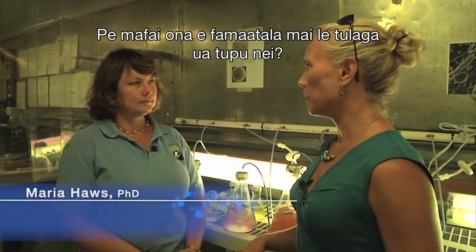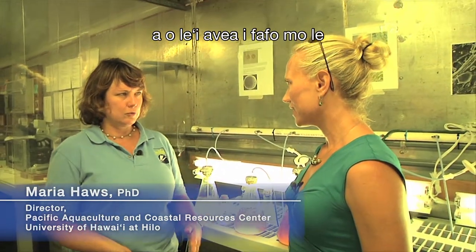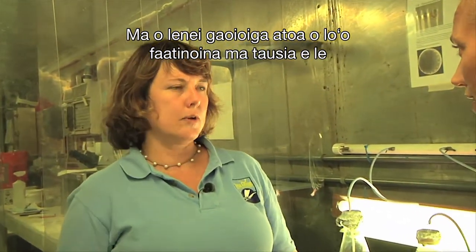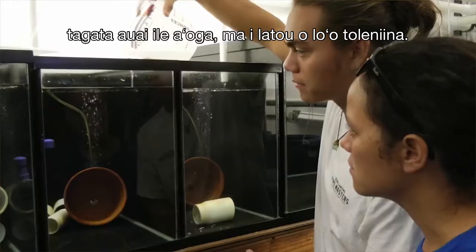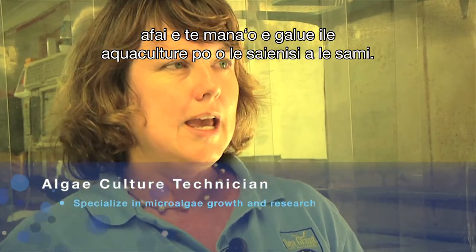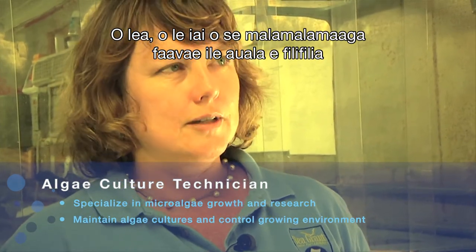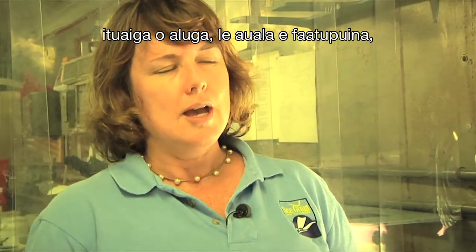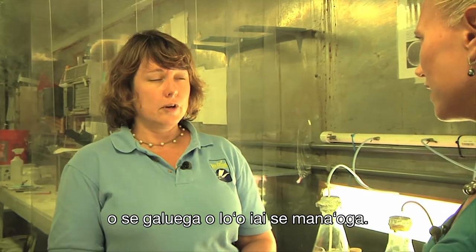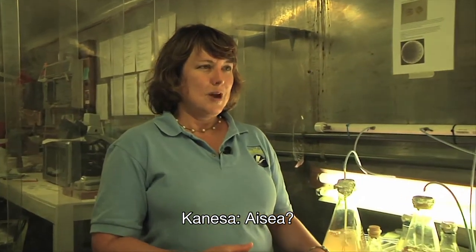We're here with all the algae, which is the food for the oysters. This is our little algae culture lab — this is where we start the cultures of microalgae before we take them outside for the outdoor culture bag system. The whole enterprise here is actually run and operated by our student trainees. Algae cultures are a really important skill to learn if you want to work in aquaculture, marine science, or bioenergy, since biofuels are being made from algae. Right now, if you're an algae culture technician, that's actually a very hot job.